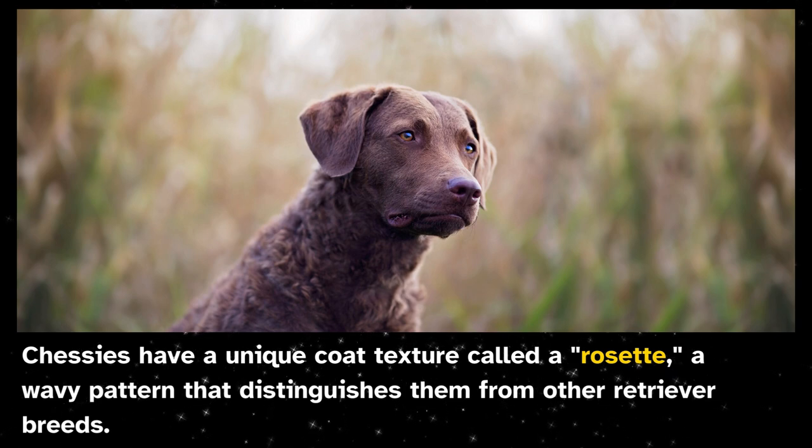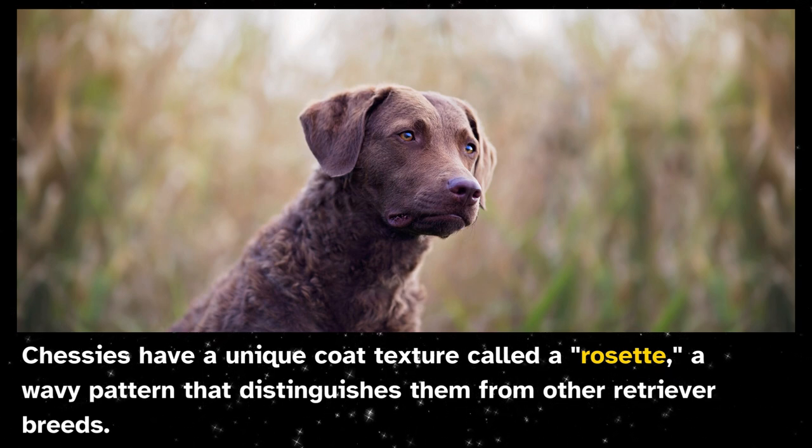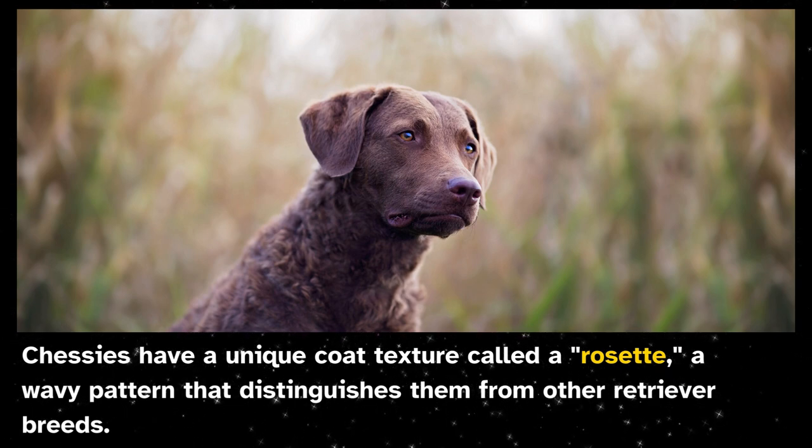Chessies have a unique coat texture called a rosette, a wavy pattern that distinguishes them from other retriever breeds.